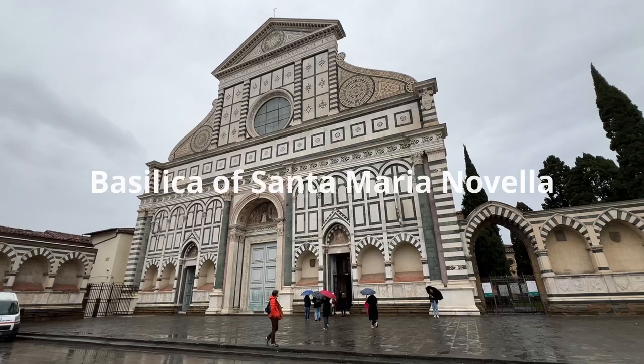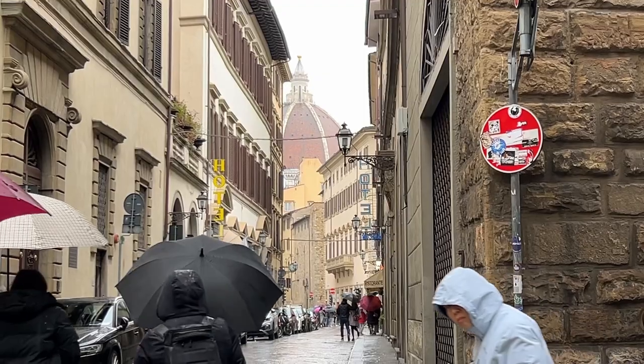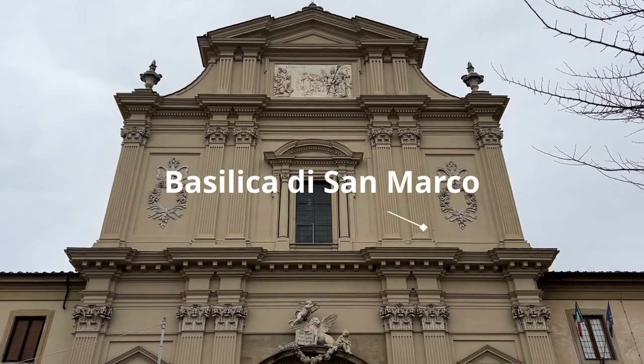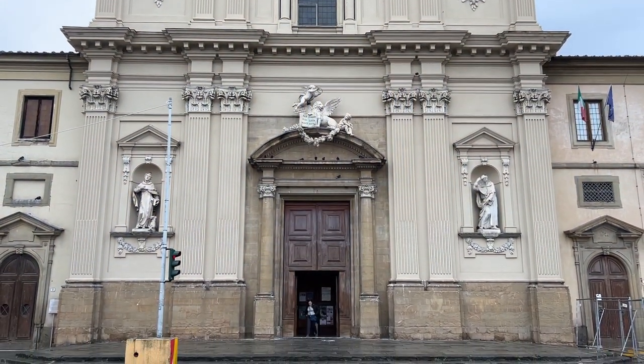Let's keep going. We make our way to the second location of our treasure hunt slash walking tour, which is the Basilica di San Marco.